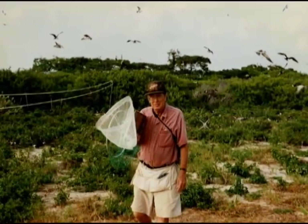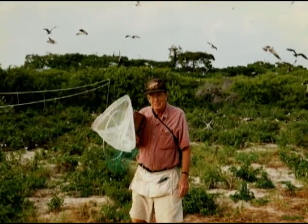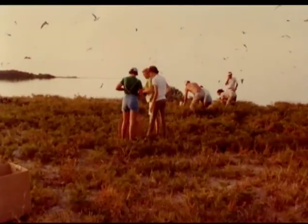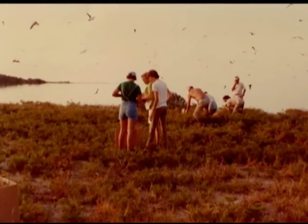More than 40 years ago, Dr. Bill Robertson, one of the National Park Service's first professional scientists, started studying the terns. Dr. Bill, though gentle and unassuming, was a man with a vision.